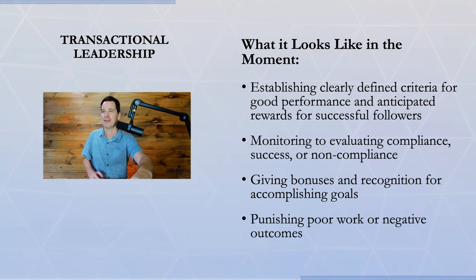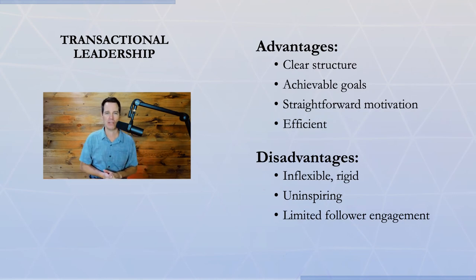I'm not a huge fan of this, but it does have some strengths and weaknesses. The advantages are it provides a clear structure, gives achievable goals, there's a very straightforward and obvious motivation, and it can be a very efficient way to lead. The disadvantages are that it's inflexible and rigid, uninspiring to work under because you have to find your own motivation, and it can be very limited in terms of follower engagement.